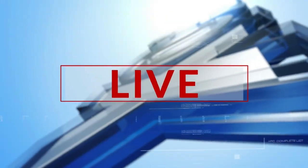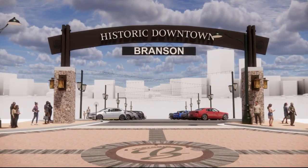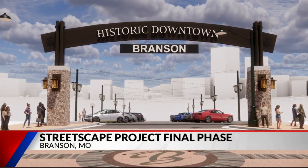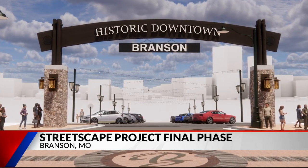We're talking about a $5 million project here. In just about eight weeks, construction is set to begin on that final phase of the historic downtown streetscape project. Business owners in the area say they believe this is going to make the area better than ever before. The historic downtown experience has always been great — I think it's going to be even better now. The next phase of the project is set to break ground in January.